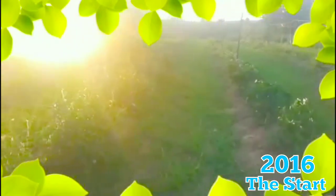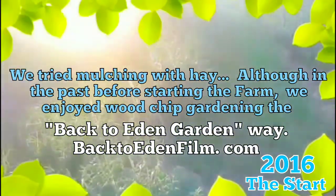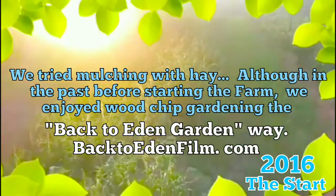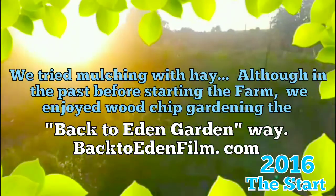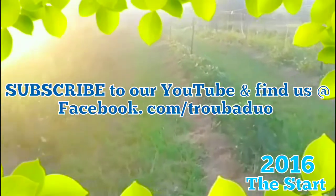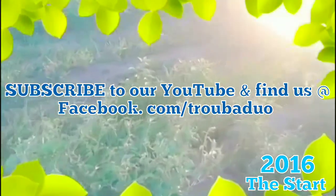We still like the wood chip gardening — the Back to Eden garden — if we could get some wood chips. A lot of times you can do that by contacting your local tree service company. If you just call them and say you need wood chips, a lot of times they need places to dump it so they don't have to pay for it. They'll come and dump it on your land for free.